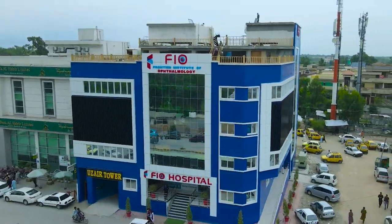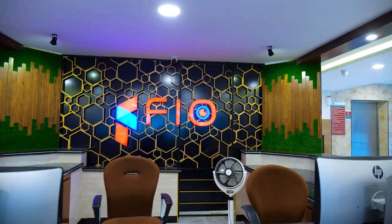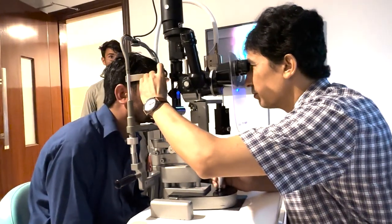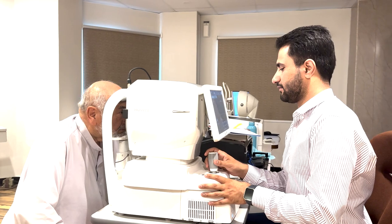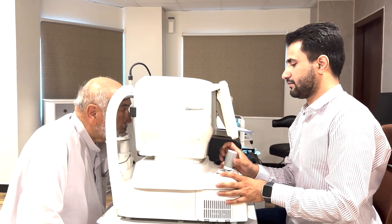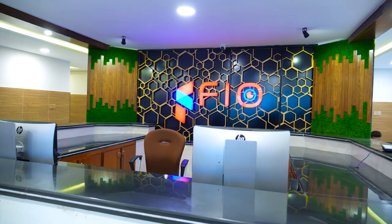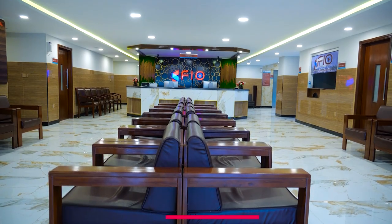FIO Hospital is located in Khyber Pakhtunkhwa and is one of the largest eye hospitals in the region. It is renowned for providing specialized eye care services and treatments to patients suffering from various eye conditions and diseases. The hospital is equipped with state-of-the-art facilities and advanced medical technology to ensure the highest quality of care.